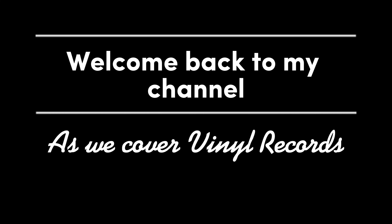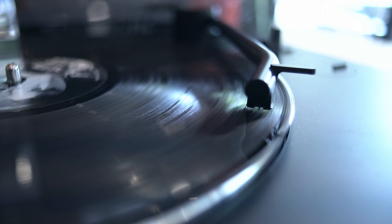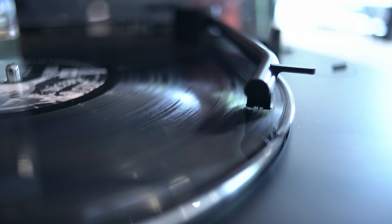Welcome to Tech Shorts and welcome back to my channel. As we cover vinyl records, I have covered this before but I'm going to get more in depth this time. Please like and subscribe — I can use your support as I want this channel to grow. Now we're going to be looking into the history of vinyl records. Let's start.